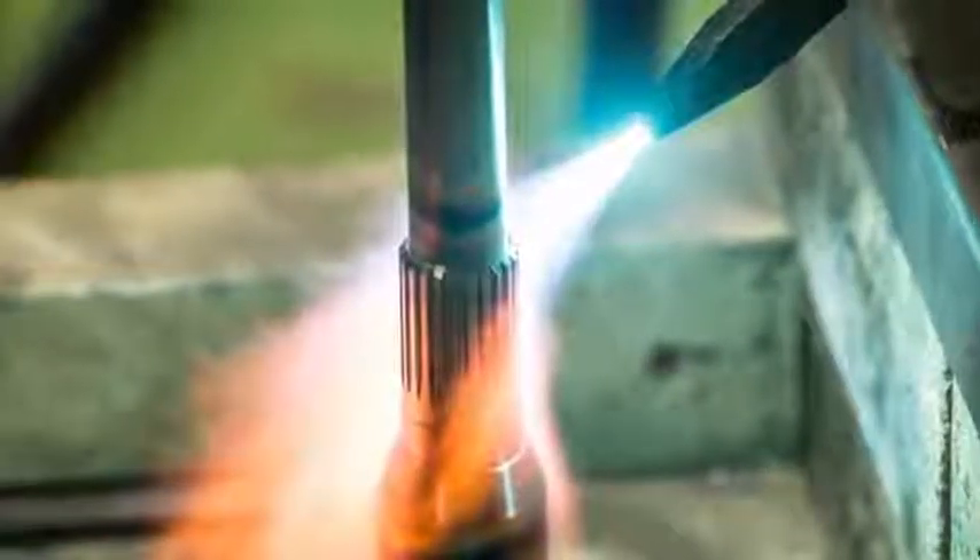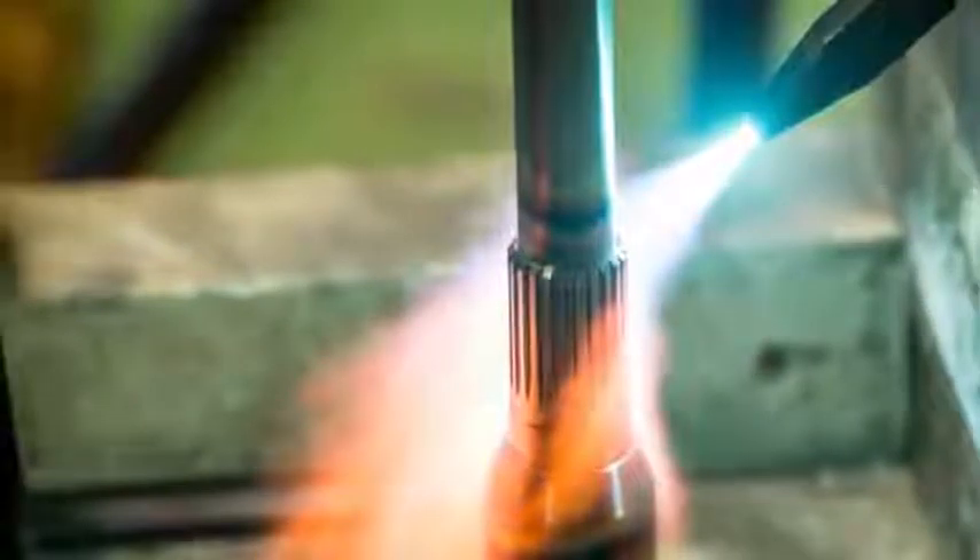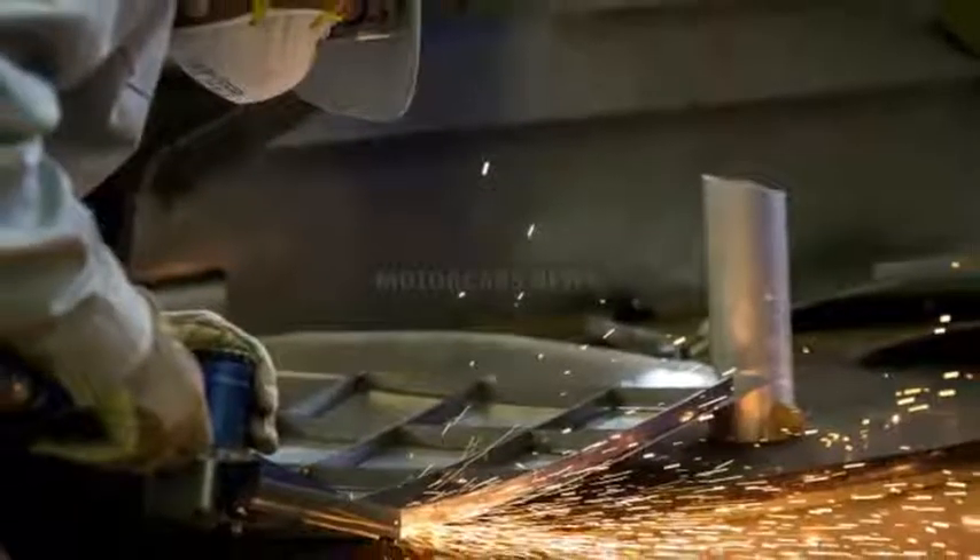This may not preview any new production cars for Infiniti or Nissan, but the Prototype 9 seems like the perfect fit for Pebble Beach and Monterey Car Week. Now we just need to see it run a few laps of Laguna Seca.